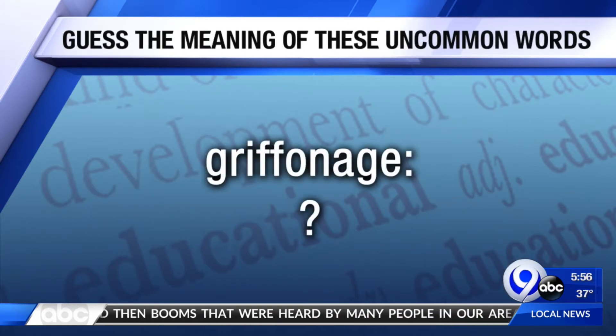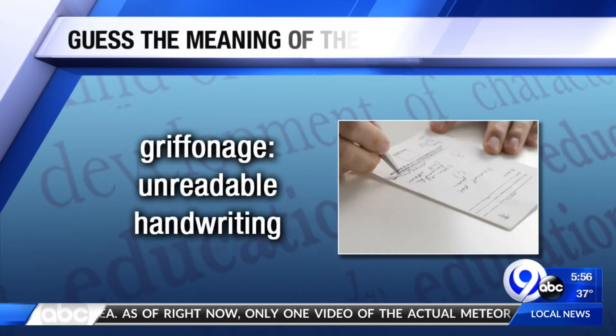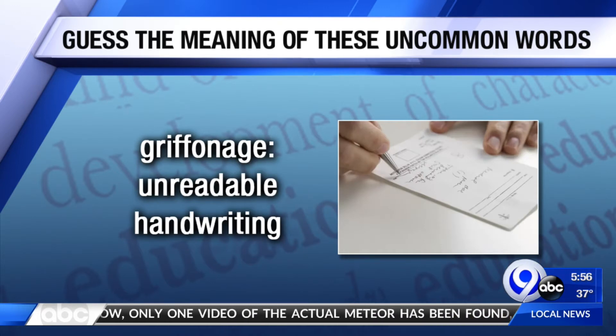How about what's griffinage? I remember watching Harry Potter movies — Gryffindor and Slytherin. Well, it's not the hat that tells you where you go. Griffinage is unreadable handwriting, otherwise known as chicken scratch. I like chicken scratch better, but now I know a new one.